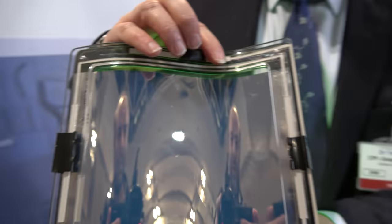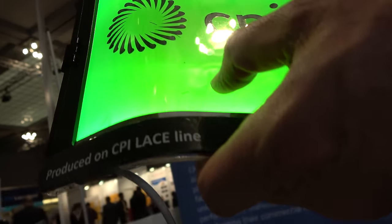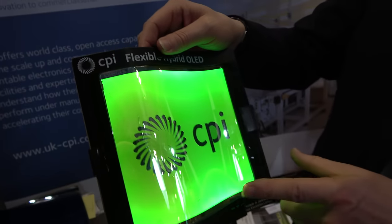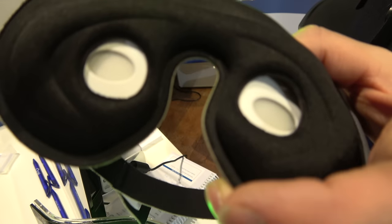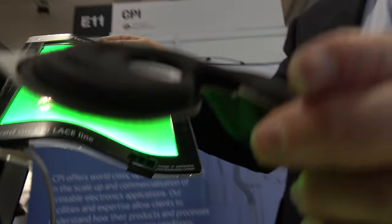The electrode deposited on the back is the aluminium electrode, and then you've got a transparent electrode on the front and the light-emitting material that's glowing green. You can choose any colour you like. This green colour is very popular with us because this is printed for a medical device — a device that glows green which patients wear at night.